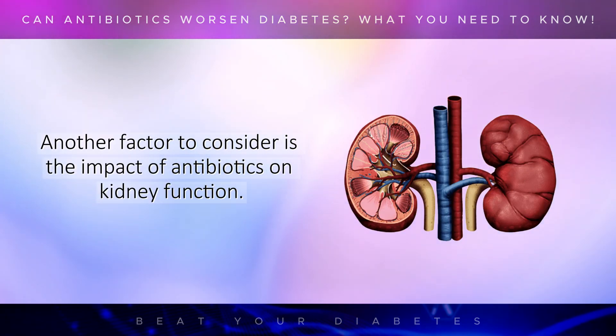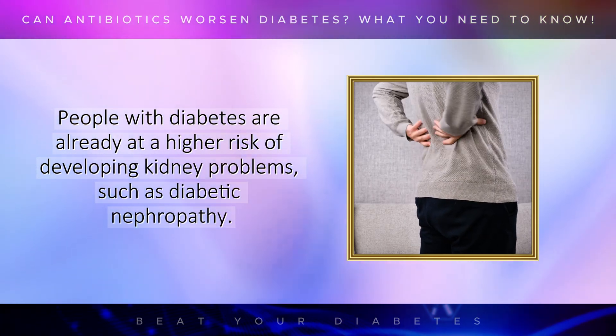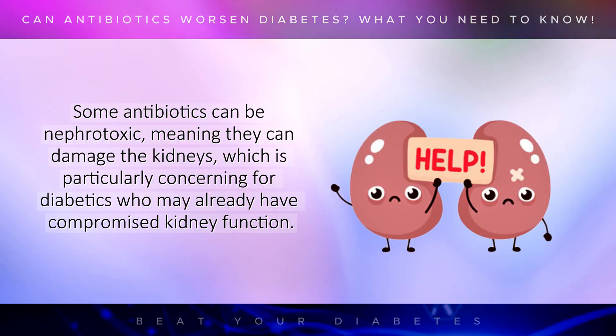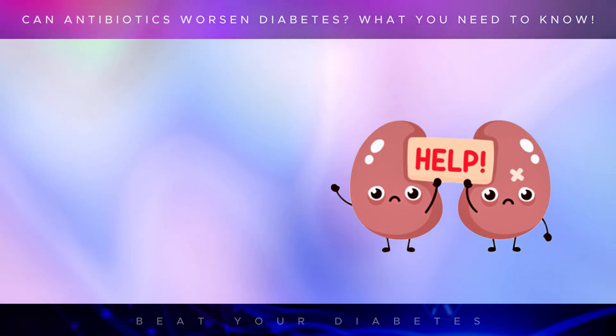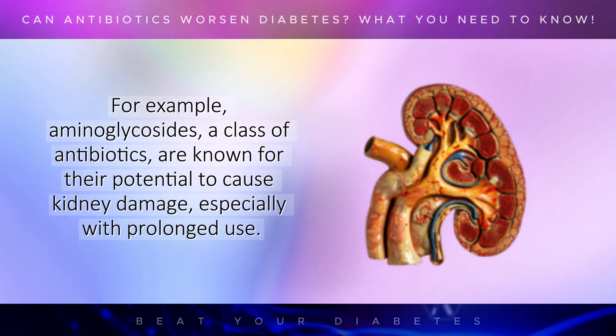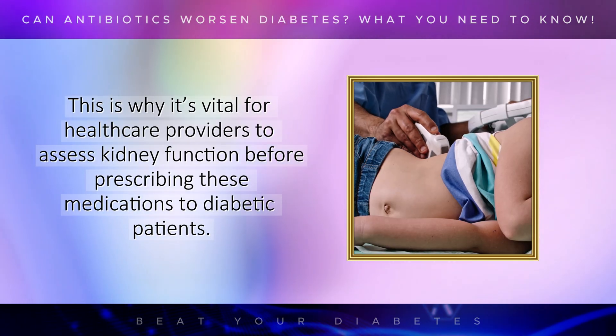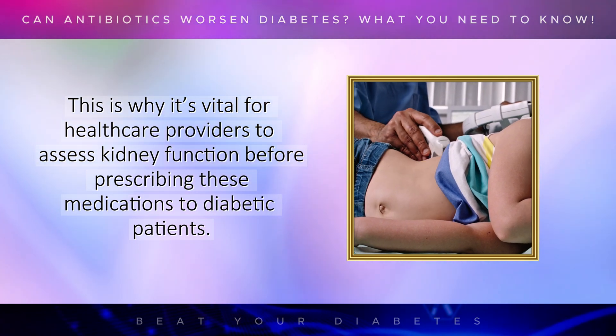Another factor to consider is the impact of antibiotics on kidney function. People with diabetes are already at a higher risk of developing kidney problems, such as diabetic nephropathy. Some antibiotics can be nephrotoxic, meaning they can damage the kidneys, which is particularly concerning for diabetics who may already have compromised kidney function. For example, aminoglycosides, a class of antibiotics, are known for their potential to cause kidney damage, especially with prolonged use. This is why it's vital for healthcare providers to assess kidney function before prescribing these medications to diabetic patients.